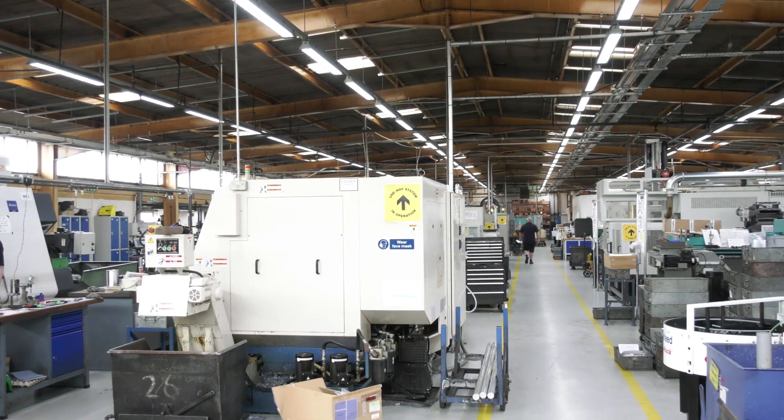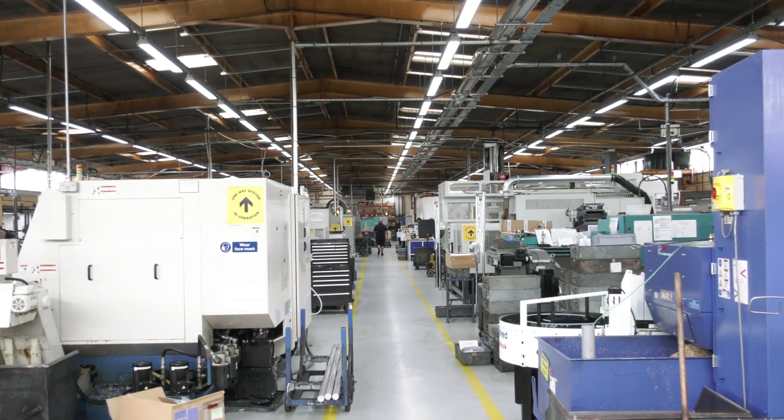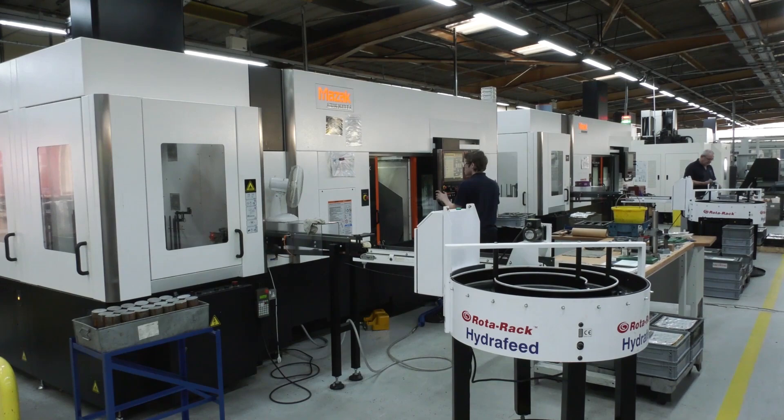The business has gone through significant growth of late. If we came back in a year or two, what would we see? More of the same — we put together a plan over the last few years and we're in the middle of it now. We need to continue investing in automation, as we think that's the way forward long term, and keep investing in our people, making sure we put enough time and effort into getting their skills as highly developed as possible.